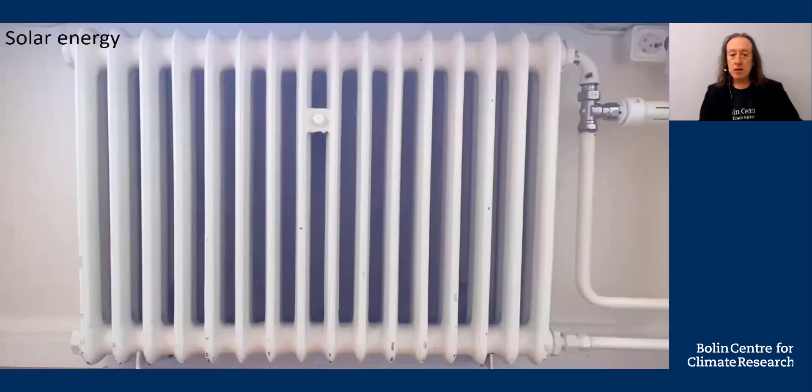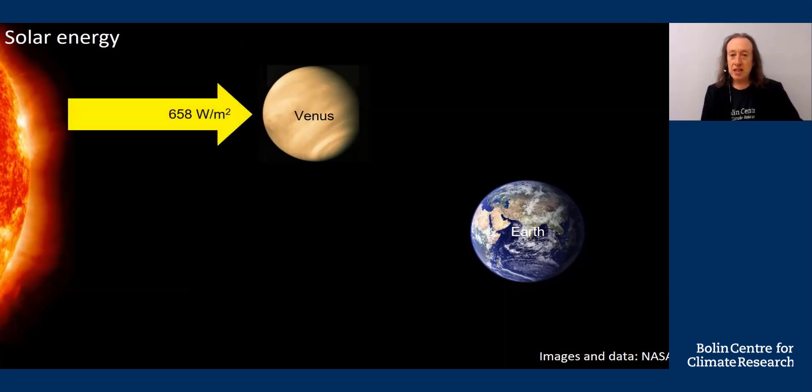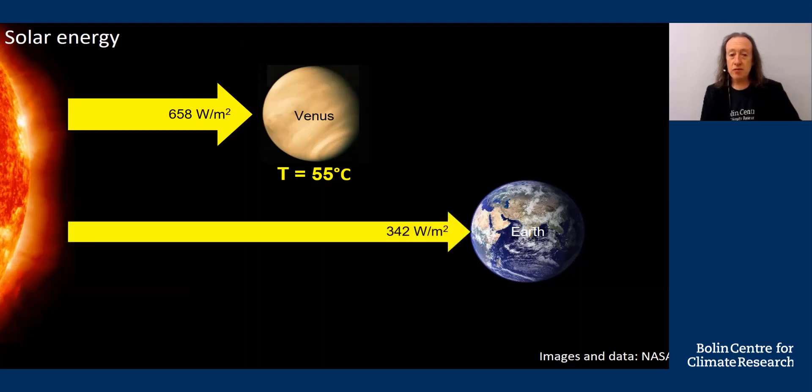We'll begin with solar energy. You can liken solar energy to a radiator — if you want to get warmer, you go closer; if you want to get cooler, you go further away. The sun functions as a great big radiator warming up the planets. Venus is closer to the sun and gets more heat. Heat is measured in units of watts, the same units used to measure power in your microwave oven. A square meter on the surface of Venus receives 658 watts — about enough to pop popcorn in a microwave. A simple calculation shows that amount of heat would give Venus a temperature of 55 degrees centigrade, far from its real temperature of 464. Earth is farther away and receives 342 watts per square meter, enough to give Earth a temperature of 6 degrees.